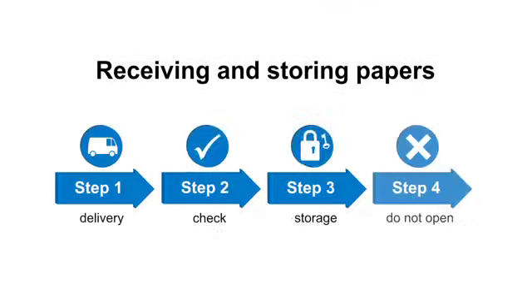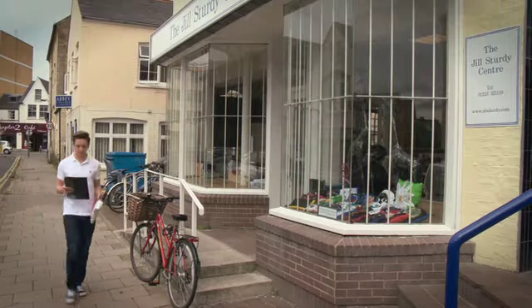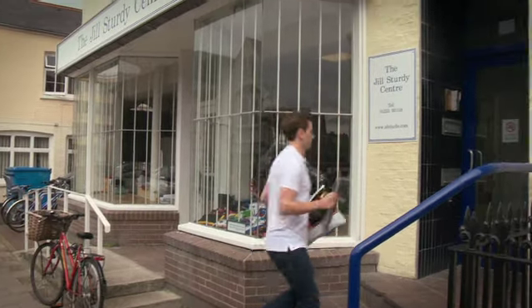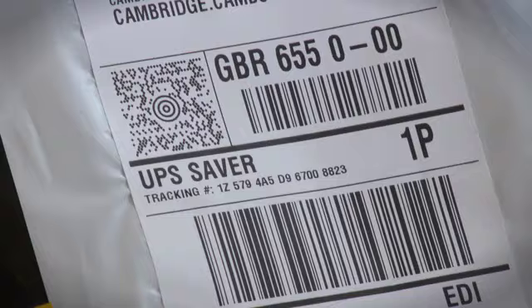There are four simple steps to follow. Step one: Cambridge question papers are delivered to your school by courier. When the courier arrives, make sure you check the dispatch carefully.